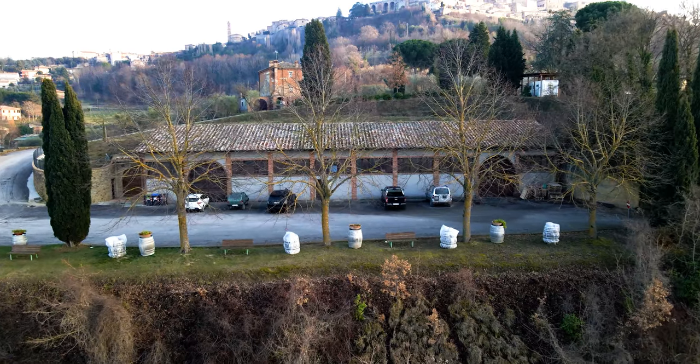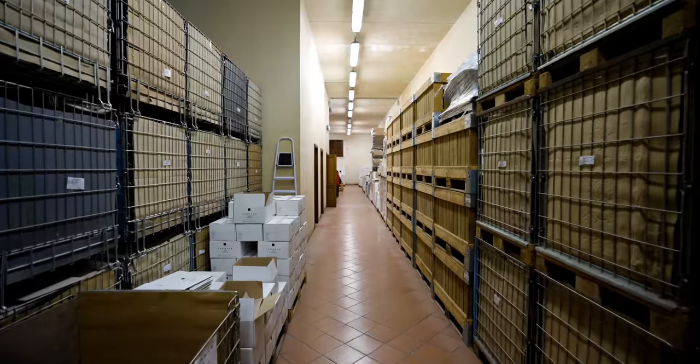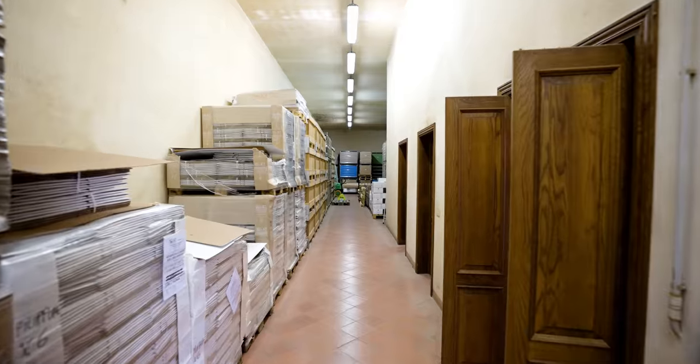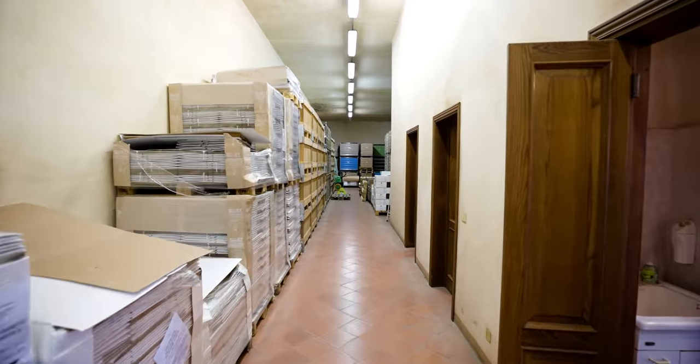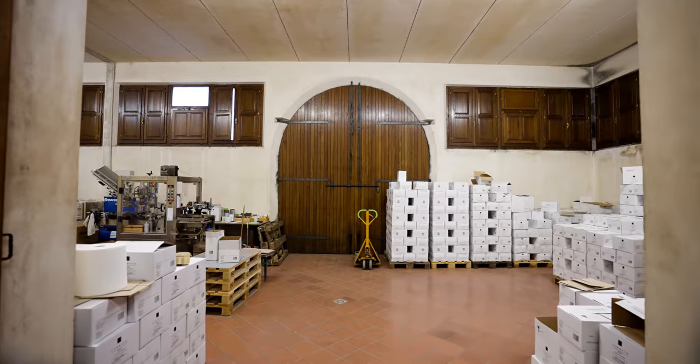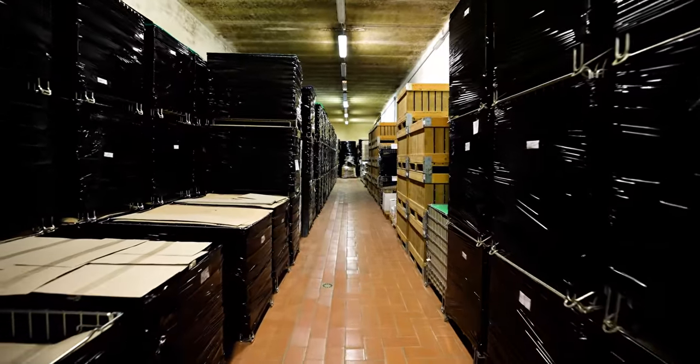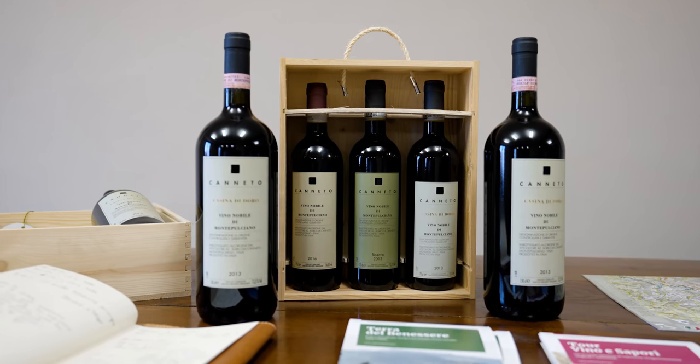Right across from the Sala Degustazione is this space with various areas: one for the boxing and labelling, and one dedicated to the aging of the wine. Some types of wine need to age in the bottle for six months or more before being put on the market.